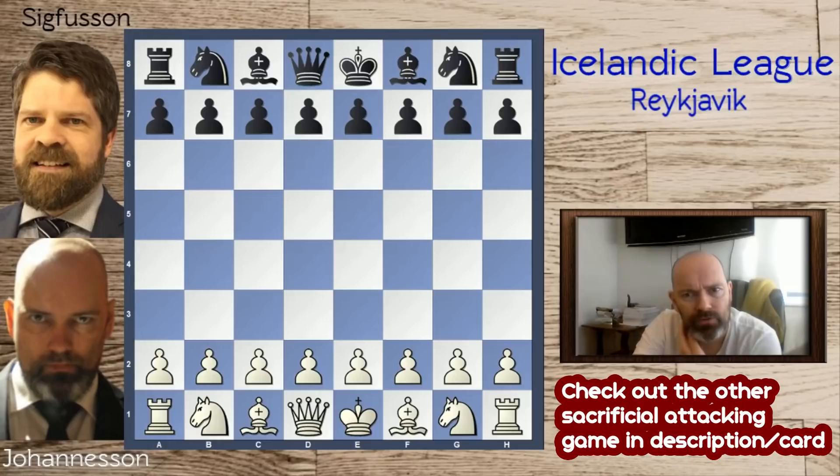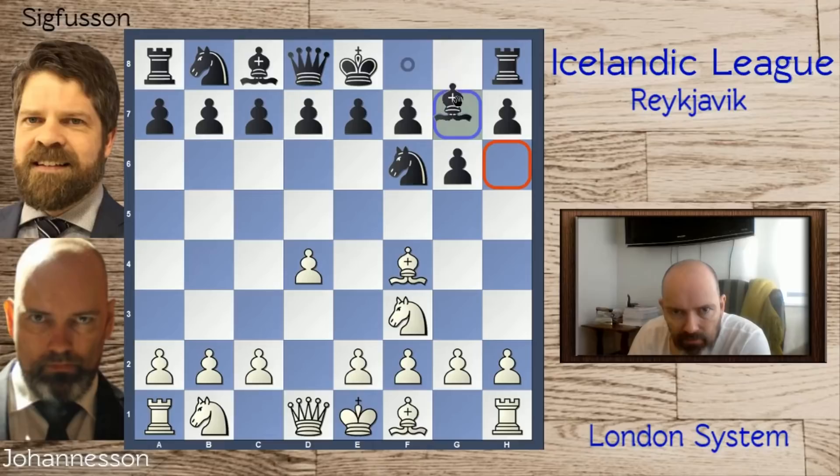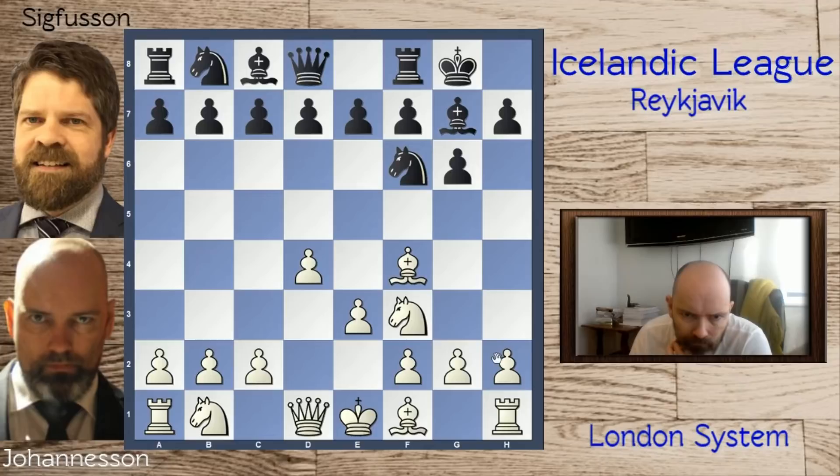I thought about whether I should play D4 or C4, kind of expecting what he would do. In the end, I decided to play the London system, the bishop to F4. I was expecting a different line than he played, to be honest. So e3 now, he castled, and I played h3. Be2 is slightly more common and considered slightly more accurate, as h3 isn't necessary yet, and it's better to be castled earlier against some early c5 lines. But I thought he would play lines with b6, and in that case I sometimes fianchetto my bishop on d3. So I wanted to see what he did.